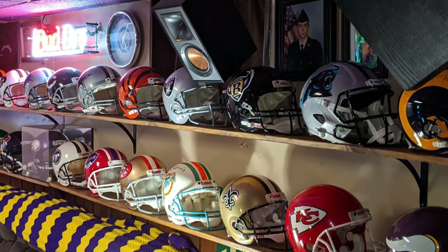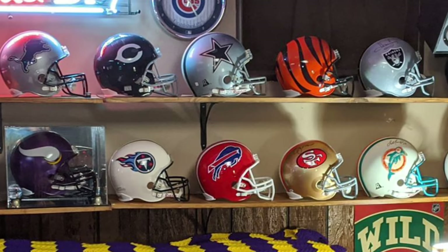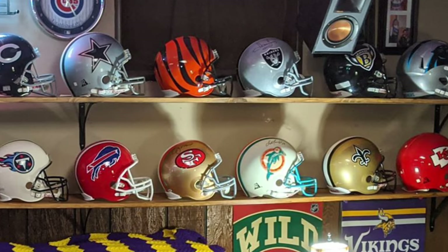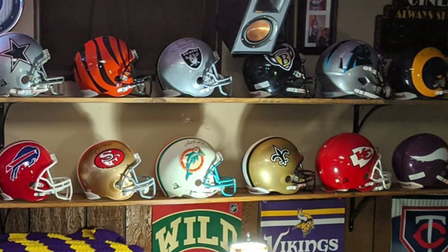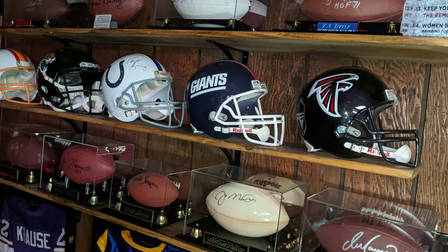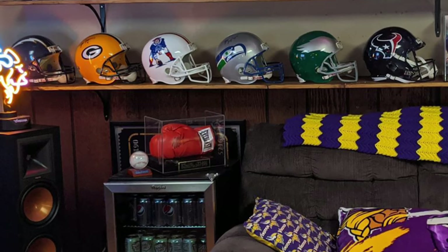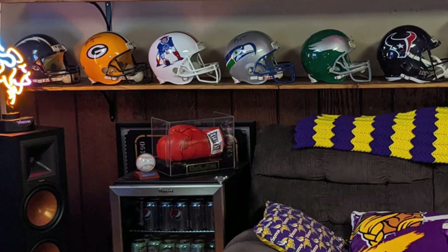Now before we jump into what's powering this setup, I want to show you guys this amazing collection Mitchell has in this room. Being a massive football fan, he has all 32 NFL team helmets with 19 of them autographed by NFL players including Joe Montana, Lawrence Taylor, John Elway, Peyton Manning and many more. There are also 8 autographed NFL footballs and 8 autographed NFL jerseys. My personal favourite — autographed Mike Tyson boxing gloves. If you want to ask Mitchell anything about his collection, shoot a comment down below.